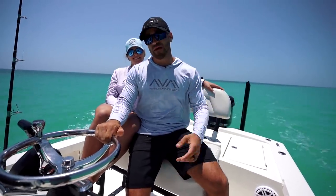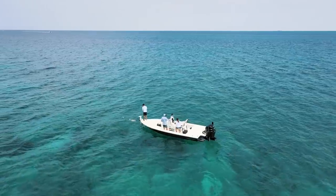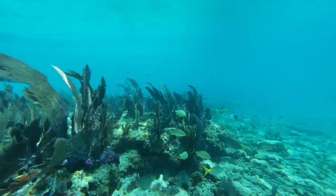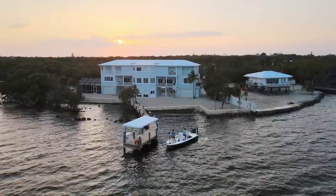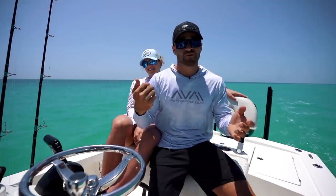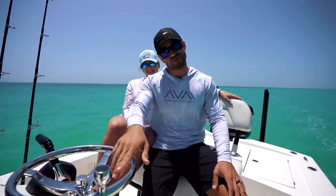Ladies and gentlemen, welcome back to Life by the Bow. If you guys are new, I'm Clay. This is my wife Stephanie beside me. Today we got something special — we're going to go out in the bay boat, fishing the world's third largest barrier reef down here in the Florida Keys. We're hooking up on billfish, catching kingfish, cleaning them up, and making a smoked fish dip without a smoker. Stay tuned until the very end — we finish the video at one of our favorite spots in the Florida Keys. I promise you guys won't be disappointed.